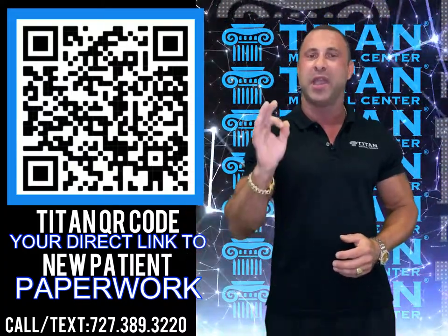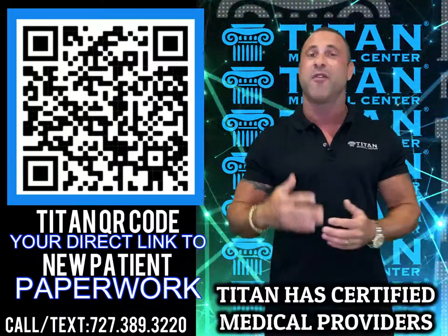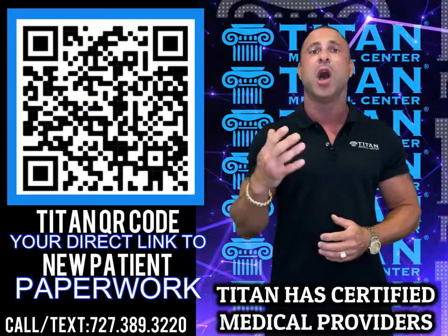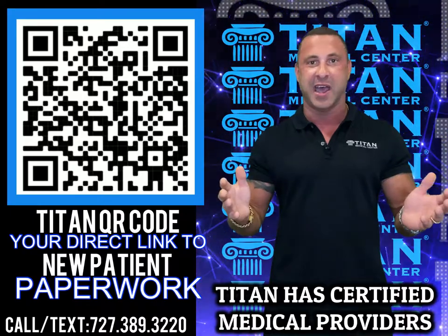It's real simple and easy. Our medical providers can customize a regimen of our Titan Medical Center therapies that will help you achieve and reach your goals the healthiest way possible. So don't delay, guys.